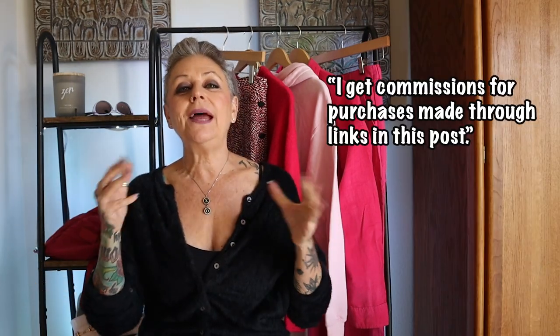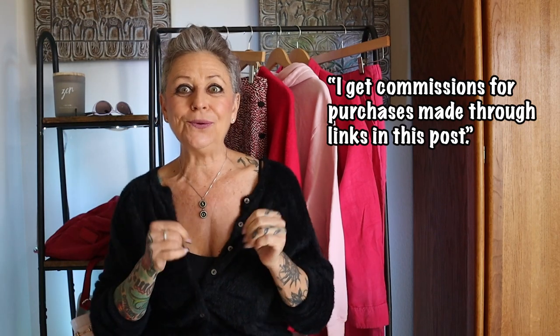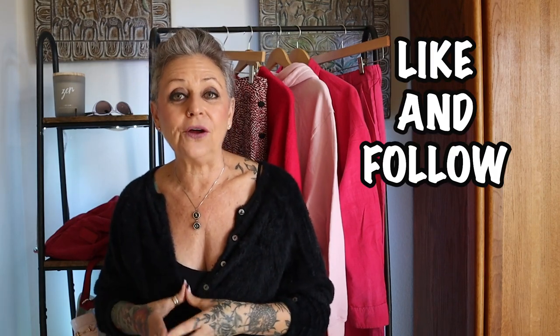Today's episode is about how to embrace the barbie core trend — from adding a simple accessory to actually dressing head to toe in barbie core hot pink. I'll have shopping links down below, and remember to like and follow. Let's get started by embracing this barbie core hot pink trend, starting simple.